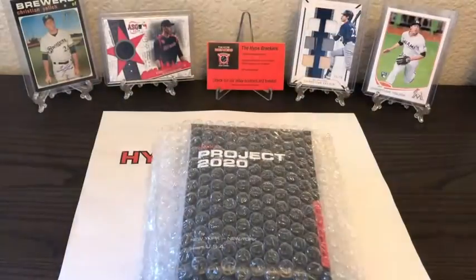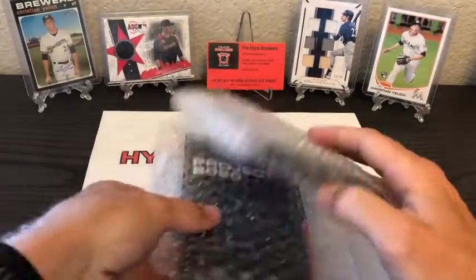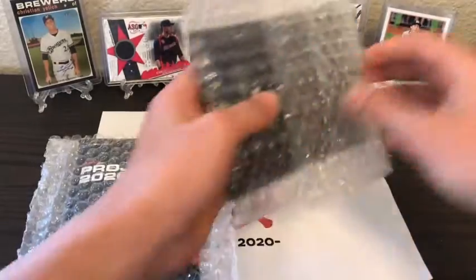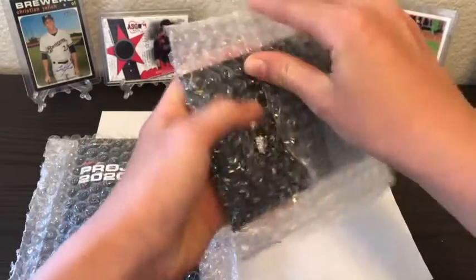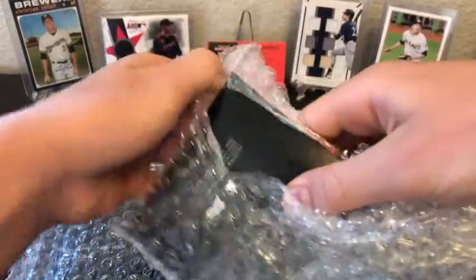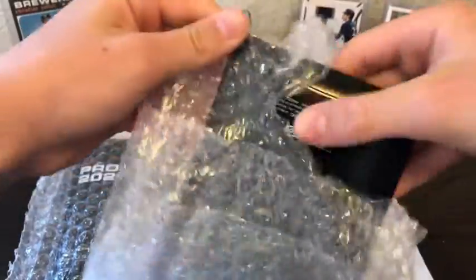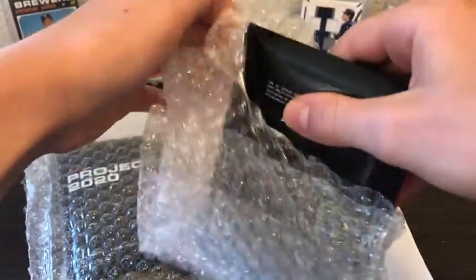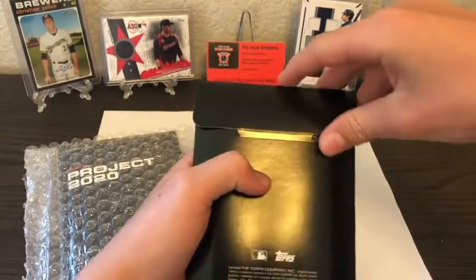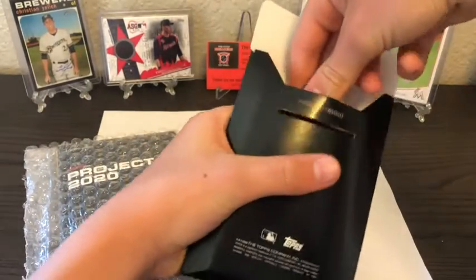We've got two different Project 2020 cards, so here we go — cannot wait to see what we get. These cards are so cool because artists made them. They're kind of like Diamond Kings except a lot newer; they don't print as many, so they're a lot rarer with a lot more value. Here's our first one — we'll rip it open right here.